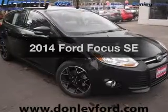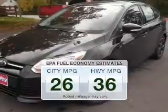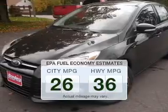Imagine yourself in this 2014 Ford Focus. If you're looking for an automobile with great attributes, look no further. In the city or on the highway, you'll spend less time at the pump with this fuel-efficient vehicle.